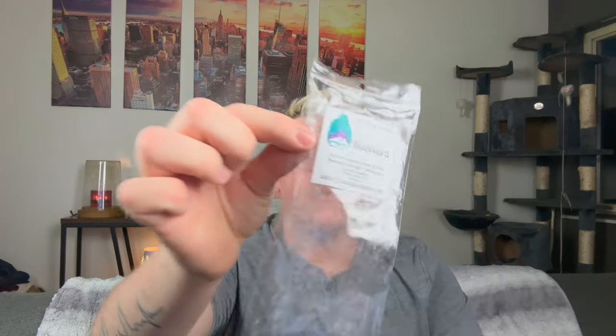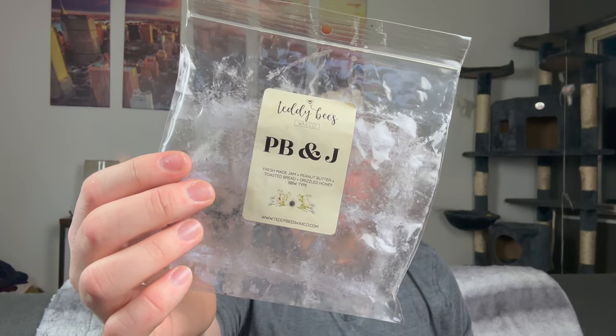I did a little tester of Marvel Nine Realms in my bathroom — pretty undetectable. I did a trig tart from L3 in Strawberry Jam — could not smell that. From L3, Bluebeard — our masculine version of pink mustache, blue sugar, pistachio, and savory bakery. Yeah, I don't love that. Teddy Bee's PB&J — Fresh Made Jam, Peanut Butter, Toasted Bread, Drizzled Honey, BBW type, poured September 2021. This is great. Like a toasted wheat toast with a drizzle of honey. It's beautiful. I don't think it necessarily smells like a PB&J, but what it did smell like I really enjoyed.